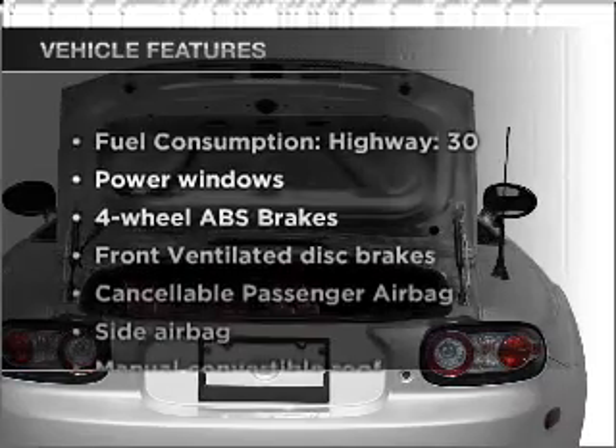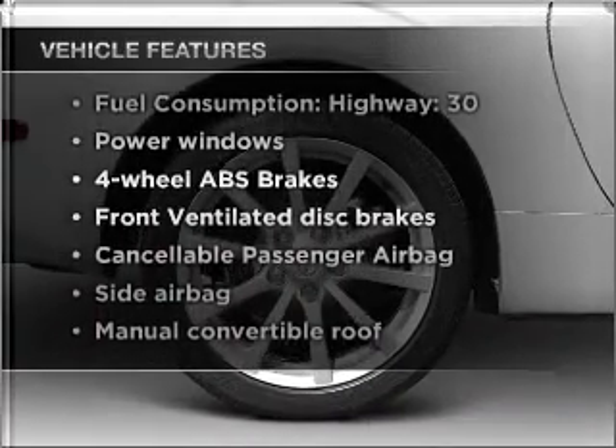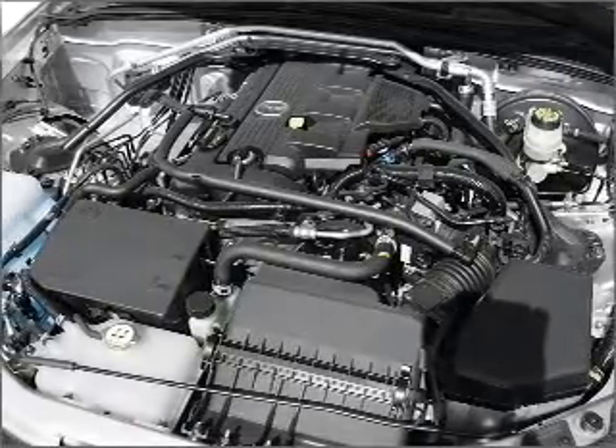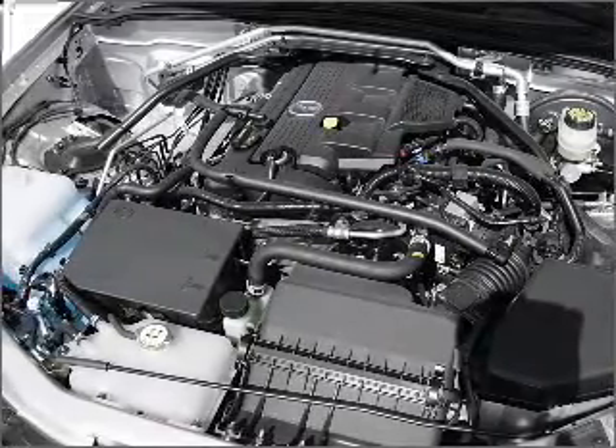Plus, enjoy these notable features that are included in this vehicle: power windows, power steering, power mirrors, an AM/FM stereo with a CD player, and an adjustable tilt steering wheel.